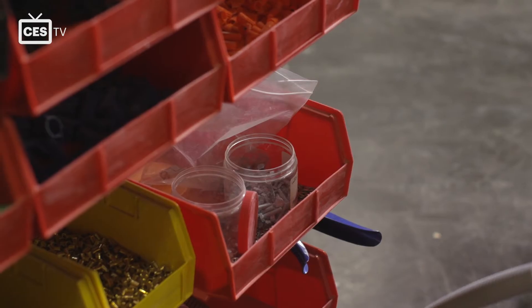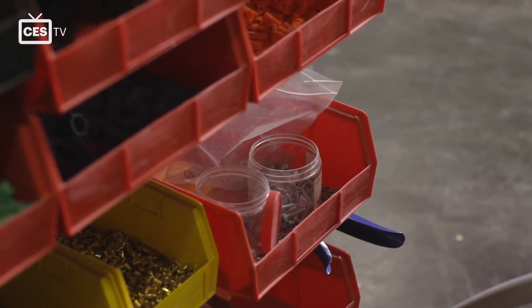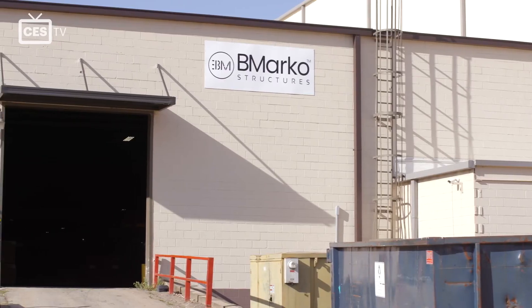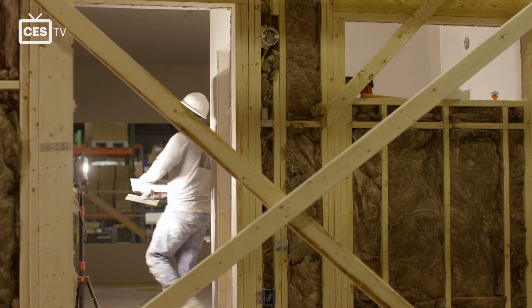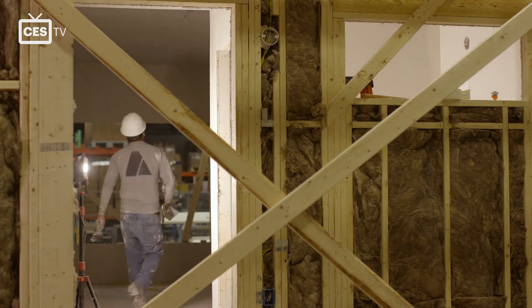Brad grabbed the requested materials and delivered them himself in his pickup truck. He was surprised to see him — expecting a delivery driver. The company that requested the materials is B.Marco Structures, a construction company that builds off-site modular apartments.